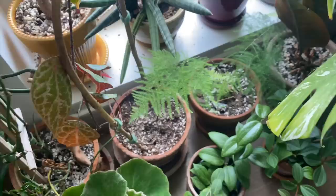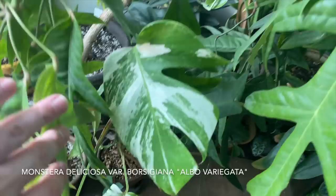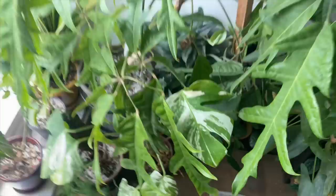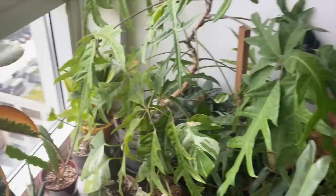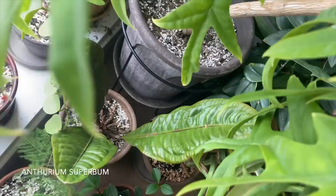There is my Piper parmatum slash crocatum — whatever you want to say. I messed up with this; I repotted it over the winter, it got mad at me, but it's still alive so I can't complain. This is Asparagus plumosus slash Asparagus setaceus — you can choose your own journey there. My Monstera deliciosa albovariegata, kind of getting mixed in with my Schefflera actinophylla 'Nova' right here, which has some pretty funky foliage. Really a big fan of this plant, definitely one of my favorite houseplants that I grow in my home, although I do think I'm giving it a little too much light.